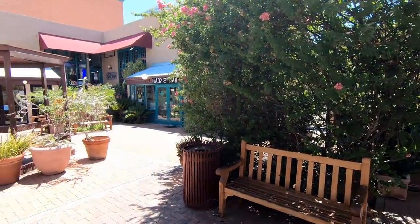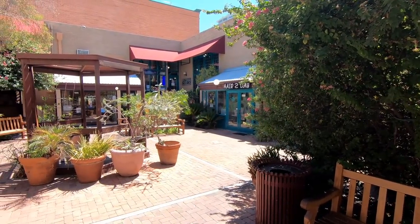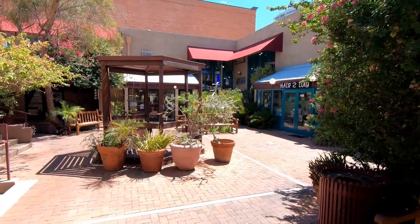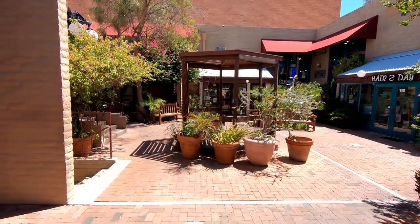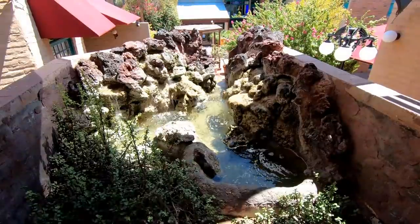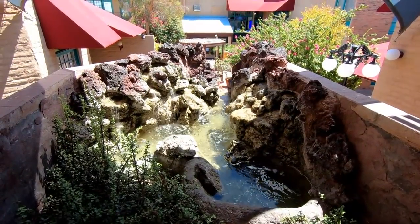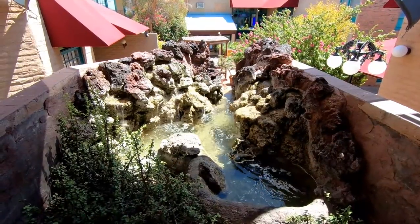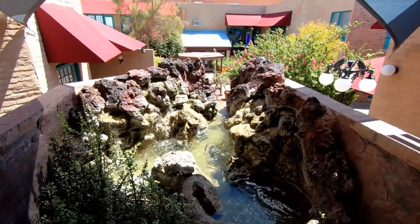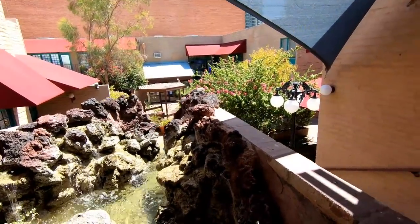This waterfall here is probably my favorite fountain because it makes the most noise — it's like your own little personal courtyard back here. Here's a look at that waterfall fountain from the top — I've gone up the stairs so you can see there's a little pool and fountain area, and then it goes over the cliff down to the waterfall. You get a pretty nice view of the whole courtyard from up here as well.